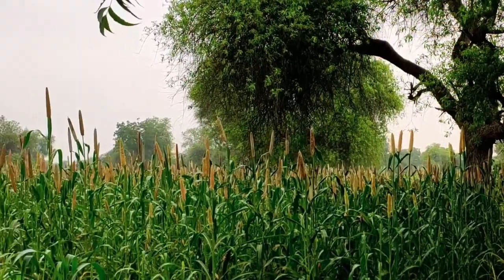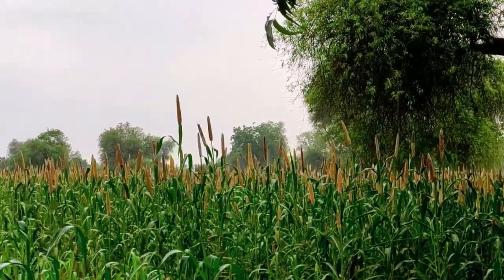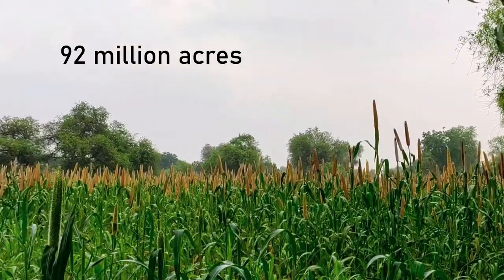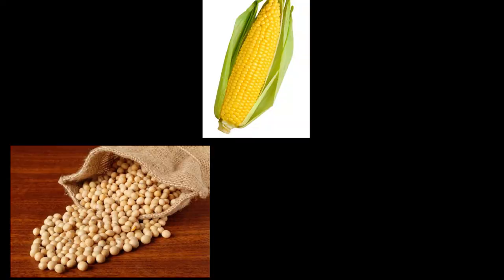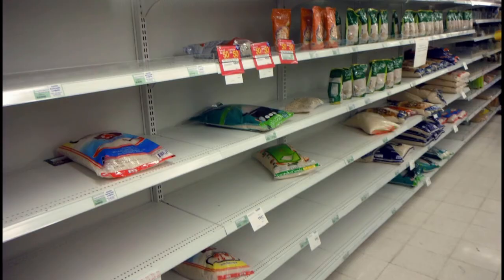Corn is the most bountiful crop grown in the United States, making up about 92 million acres of farmland — an area about the size of Minnesota or Michigan. Now, take all that corn and every other GMO food, like soy and rice, and remove it from the shelves. You have effectively starved an entire nation.